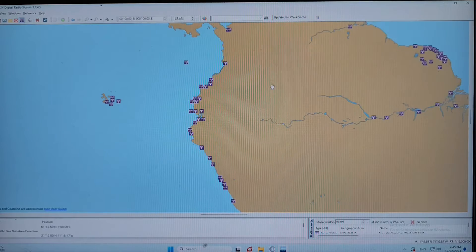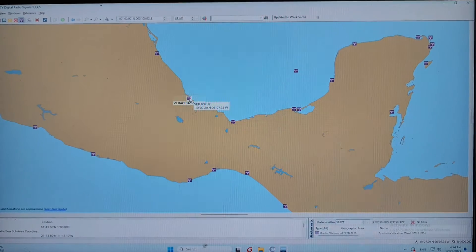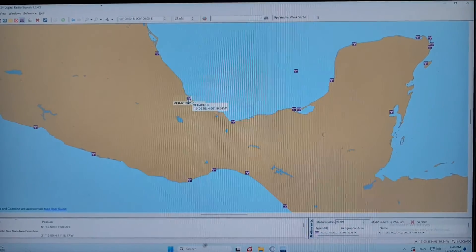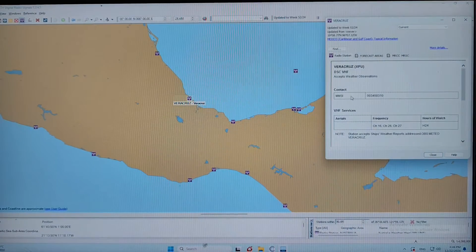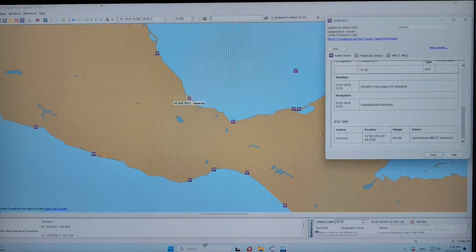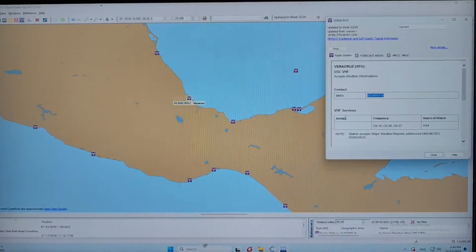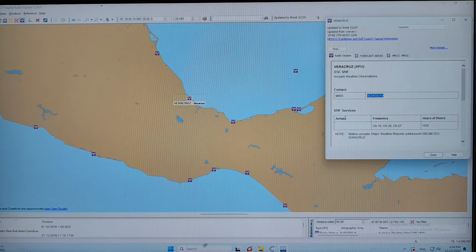So let's go back to Veracruz. Now I will try to get the MMSI number of the Veracruz DSC-VHF. As you can see, this is the MMSI number of the Veracruz DSC-VHF. The station is Veracruz, and the range is 18 miles. So now I'll write it down so that I can send a test message: 0, 0, 3, 4, 5, 0, 3, 1, 0. And later I will send a test message for the VHF.